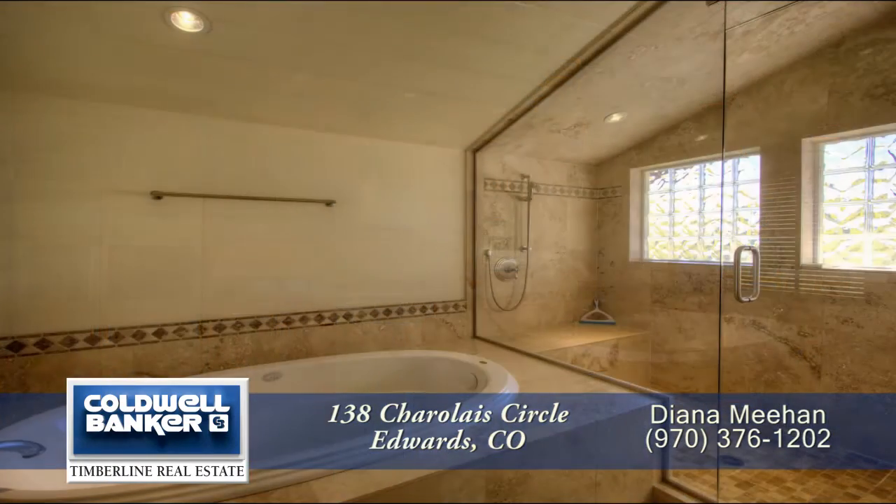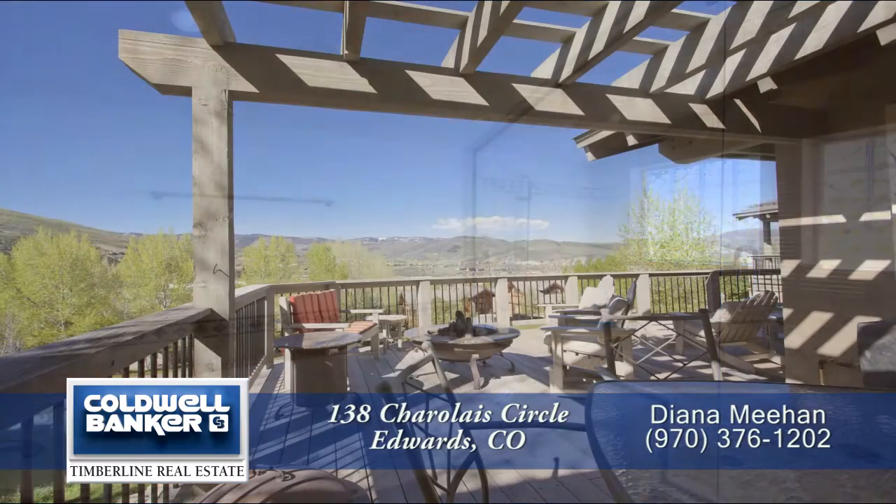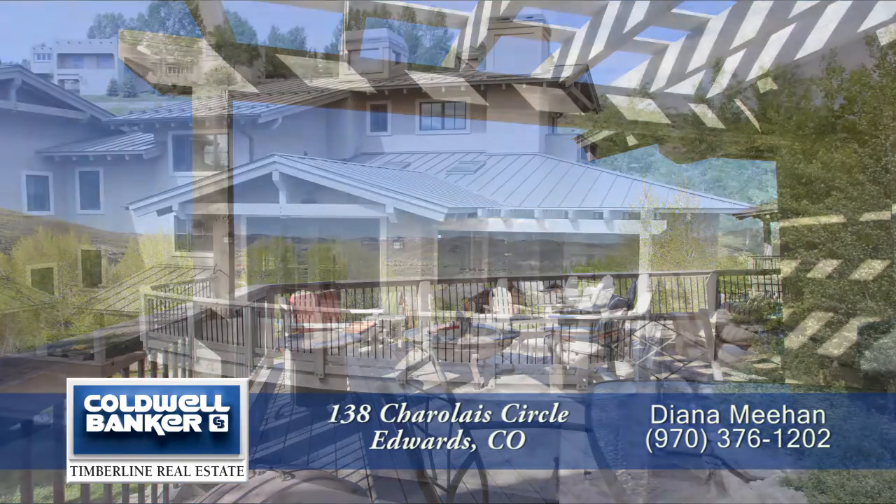You've simply got to see this home in person. Please call for a private showing — you'll be glad you did.